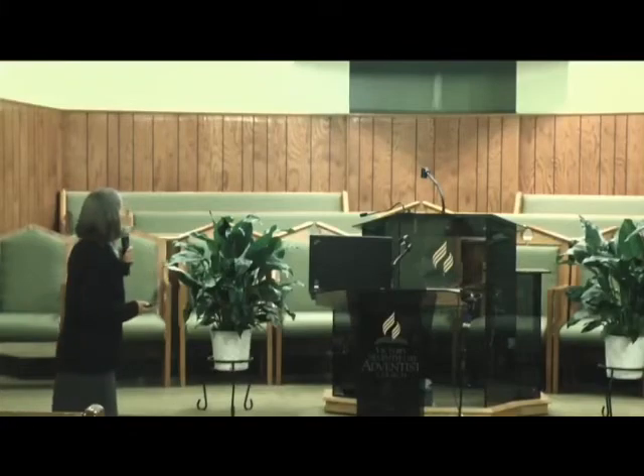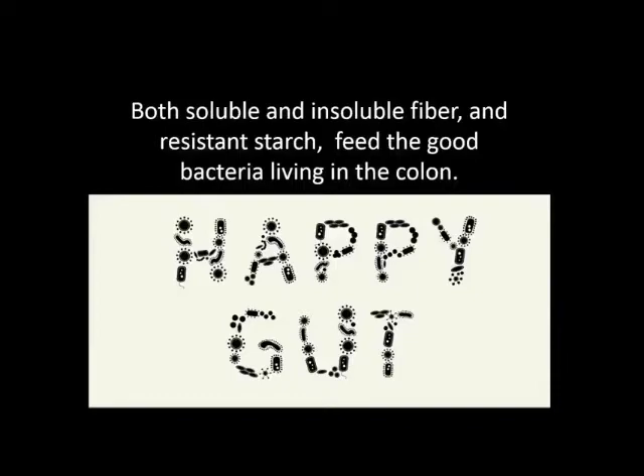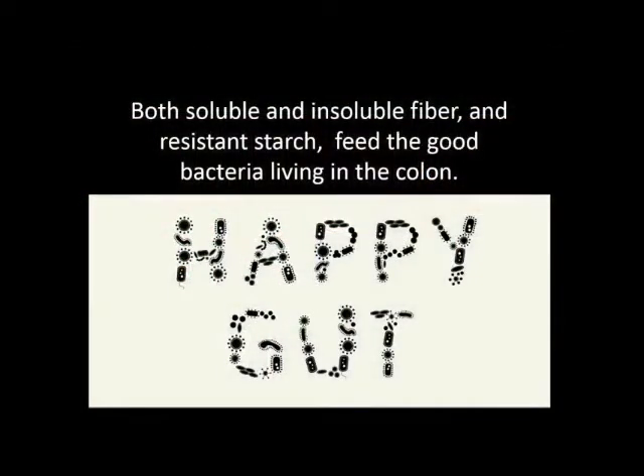You want a happy gut that's healthy. We don't want colon cancer or all those things that can happen to the colon. If you eat the right foods with lots of soluble and insoluble fiber and resistant starch, it feeds your good gut bacteria and encourages the right kind of bacteria in your gut. You've probably heard of probiotics, where you're putting the right kind of bacteria in. But we're going to talk about prebiotics — foods that encourage good bacteria growth.